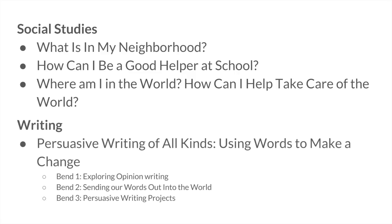For next year, we hope to include persuasive writing by having students write about their opinions on the topic and share their ideas out to the world.